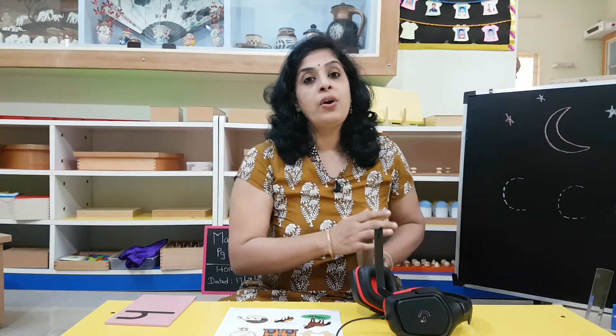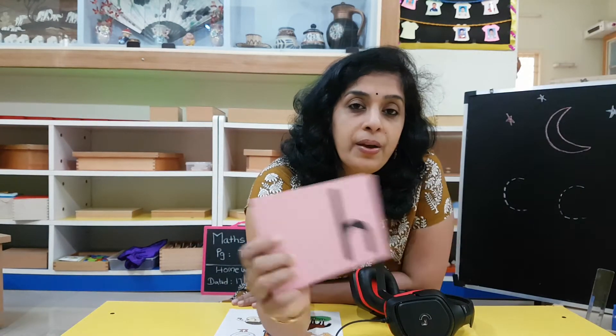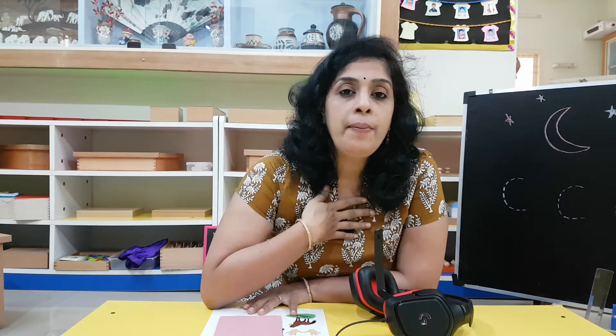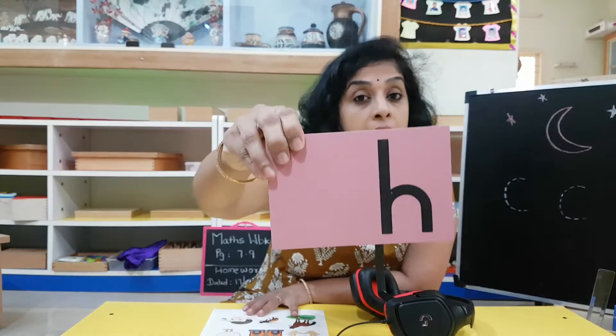Now we are going to learn a new sound which is called H. See, you have to bring it out — you don't have to close your mouth for this. You have to really bring it out from your throat. H. Can you say that? H. This is H.